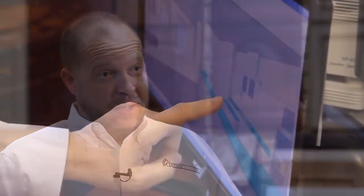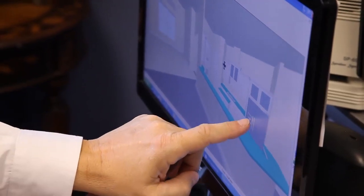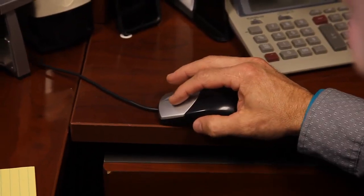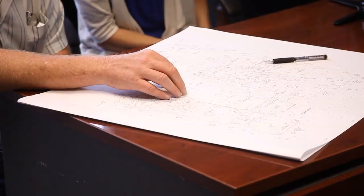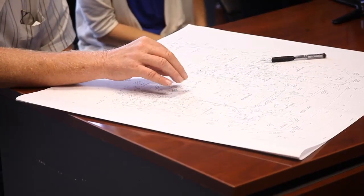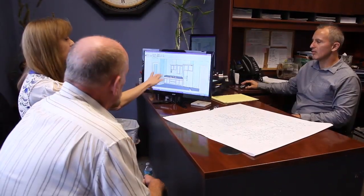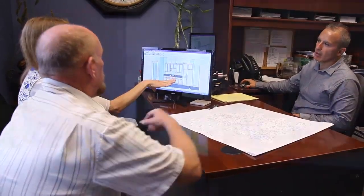We have also utilized this for our remodel clients. The benefit is making the changes on the computer, seeing it before it's actually out in the field, and no money spent making those decisions. The customer's not just looking at a flat drawing on a piece of paper and not understanding what all the lines and dash lines and symbols are.